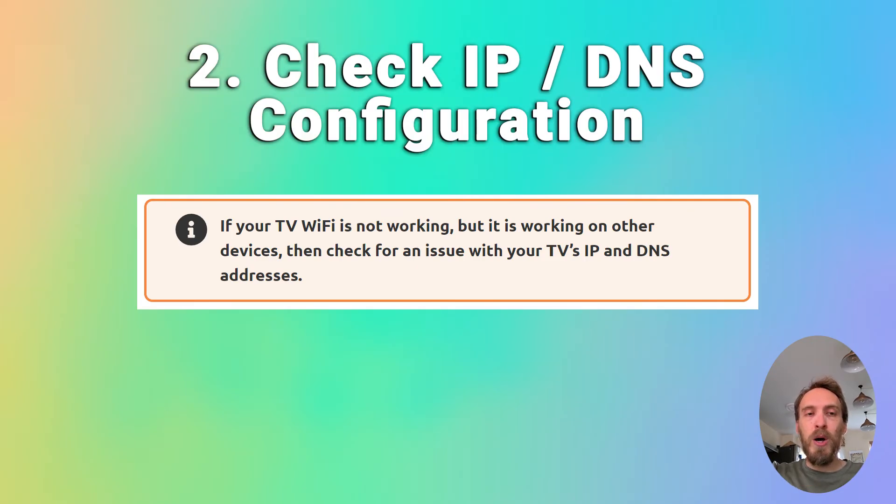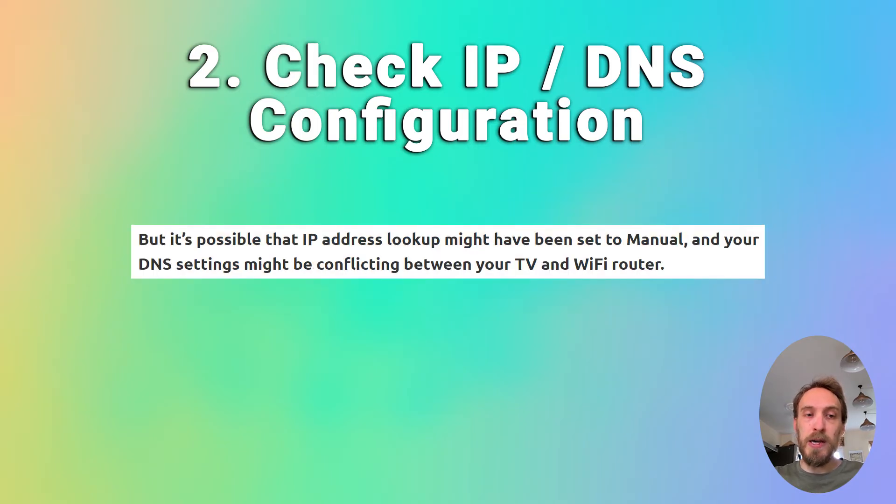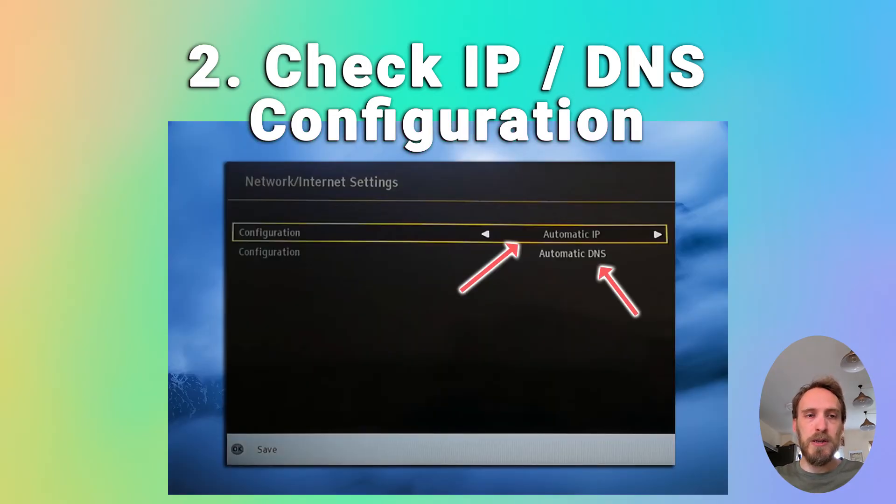If that doesn't help and Wi-Fi is not working on your TV but is working on other devices, check for an issue with your TV's IP and DNS addresses. In most cases your TV should be set up to automatically select an IP address from your router and automatically pull a DNS address. It's possible the IP address lookup might have been set to manual and your DNS settings could be causing a conflict. Go into your network settings on your TV and check that the IP address is set to get automatically. If it's on manual, change it to automatic and restart your TV.